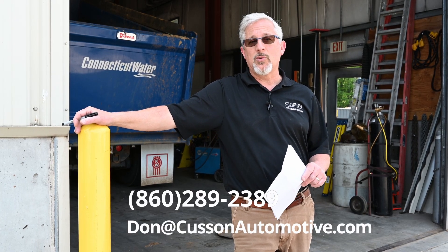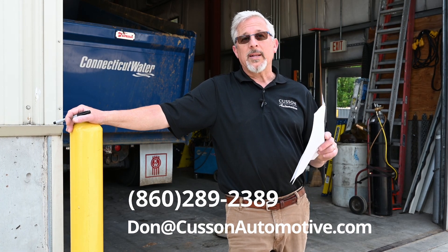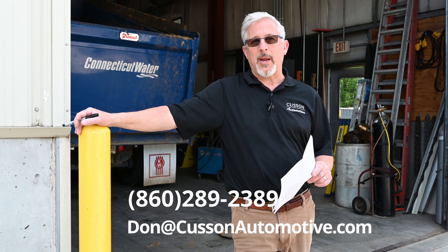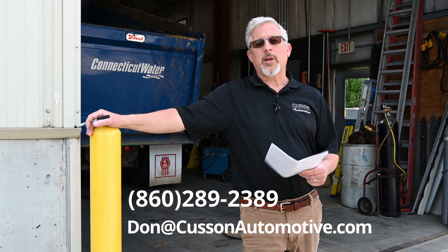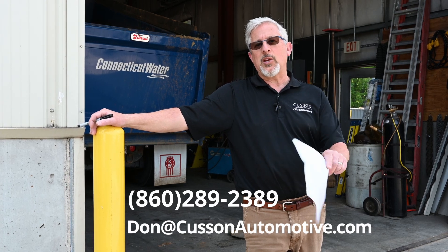How do you get a hold of me? You can call 860-289-2389 — that's for Don — or go to don@customautomotive.com, send me your resume, get me your information, and I'll get back to you. We're looking to put someone to work as soon as possible. Let me know. Thank you.